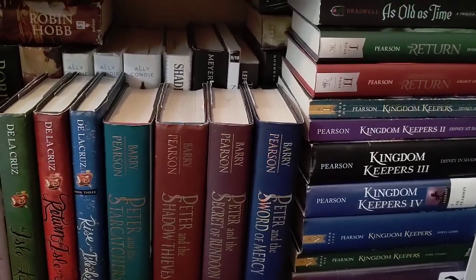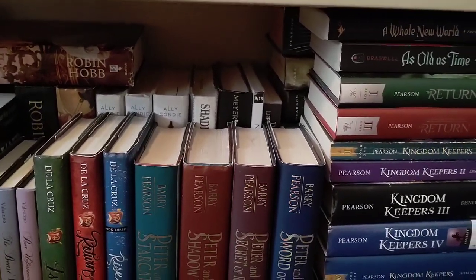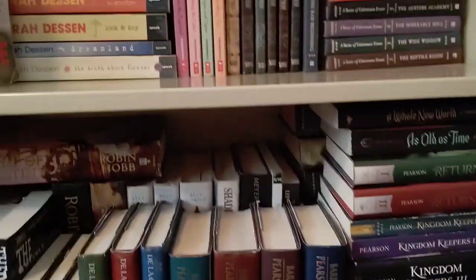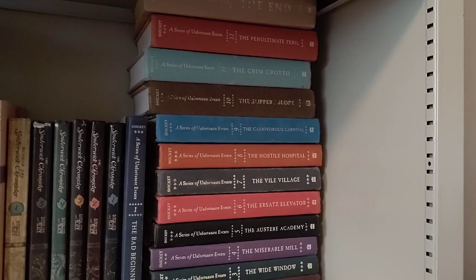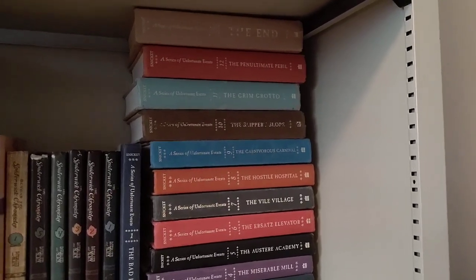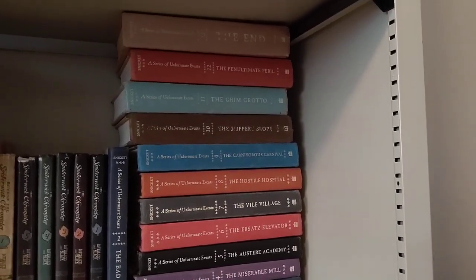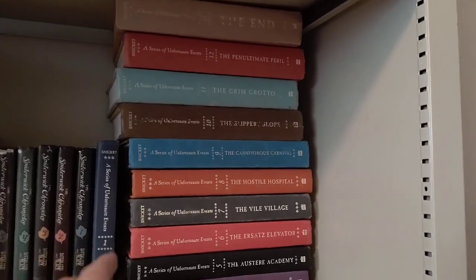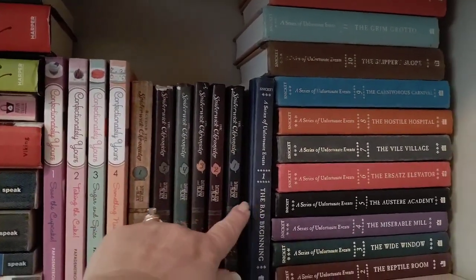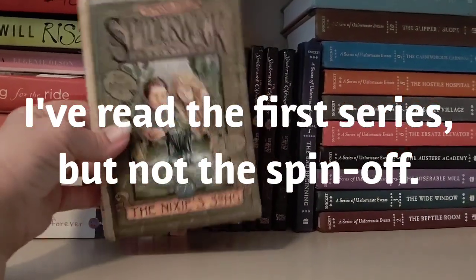I've got a couple of other fantasy and dystopian series up here. I've got the whole collection of A Series of Unfortunate Events — I finished reading those in 2020. The first several I read in print, and as they got longer I listened to the last few on audio. I also have the Spiderwick Chronicles — the main series of five — and the first one of Beyond the Spiderwick Chronicles, which I haven't read yet.